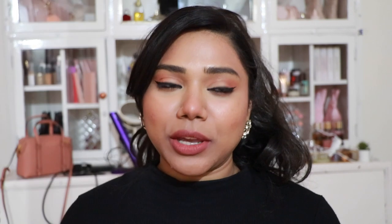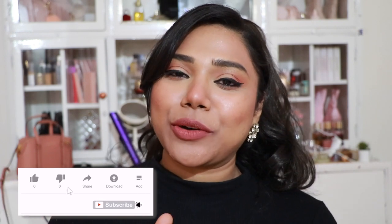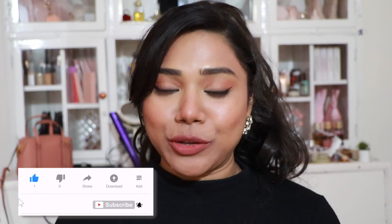Leave some comments down below to motivate me to keep creating such videos. If you have any suggestions for upcoming videos, leave them in the comment section with hashtag 'Lipstick Friday' so I can check out what you're interested in. Also do not forget to subscribe to my channel and hit the notification bell so you'll be notified every time I upload.